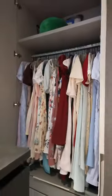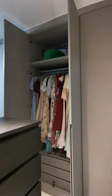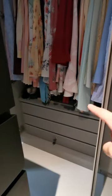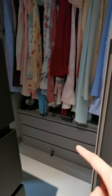Moving on to the next few sections of the wardrobe. This is where I hang my long dresses. I actually measured the length of my dresses and told the carpenters to cater the space accordingly. I requested for three slim drawers at the bottom to put things like belts, scarves, and those random boxes.